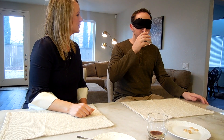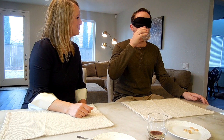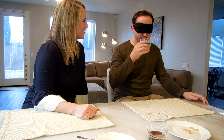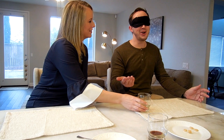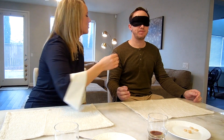Next is a liquid — I'm going to hand it to you. Can I smell it? I'm surprised you took two sips of that. Is this almond milk? I don't know — almond milk, that's my guess.